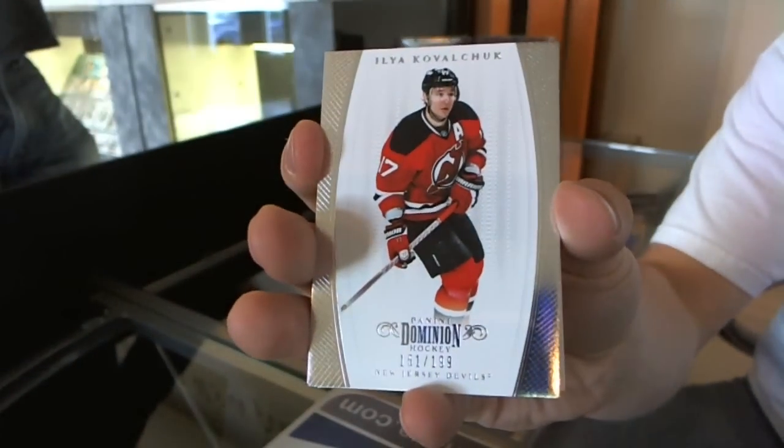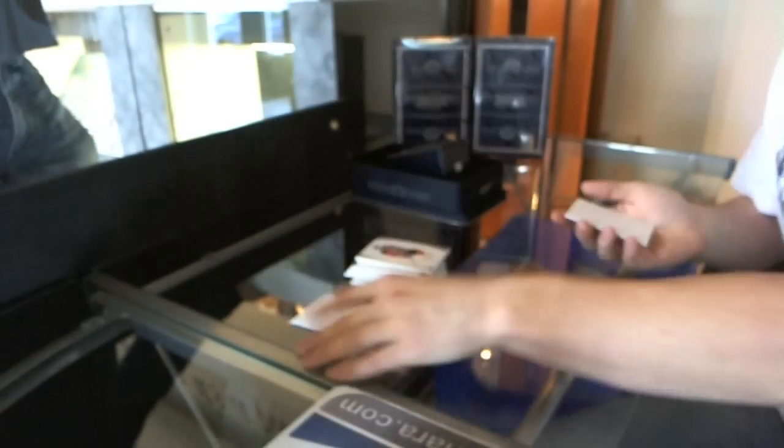And a base card, number to 199 — Ilya Kovalchuk. So there we go, buddy. That's all good.